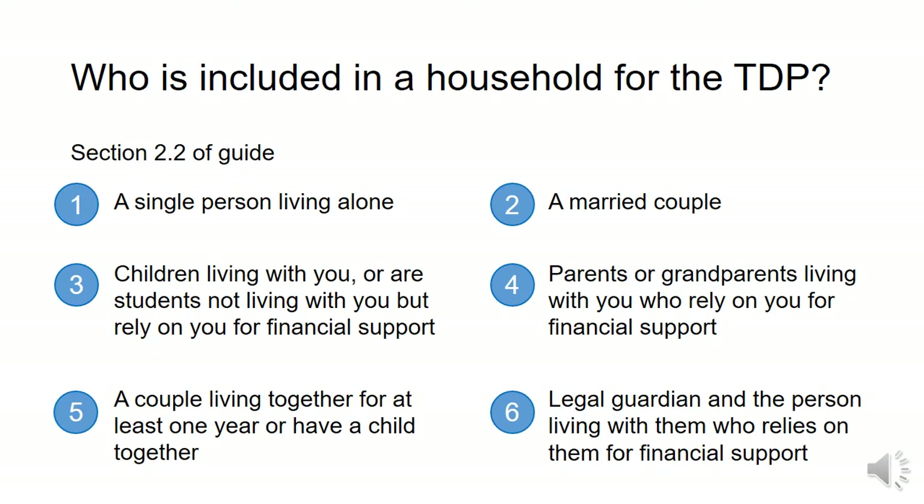Unless you are living alone, Trillium is applicable to a household as opposed to an individual person. These are the people included in a household for Trillium: a single person; a married couple; children living with you or living away from home who rely on you for financial support; parents and grandparents living with you who rely on you for financial support; a couple living together for at least one year or who have a child together; and a legal guardian and the person living with them who relies on them for financial support. Basically, if you are living with someone who relies on you for financial support, they are part of your household.